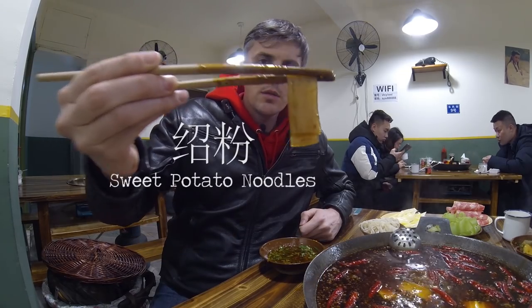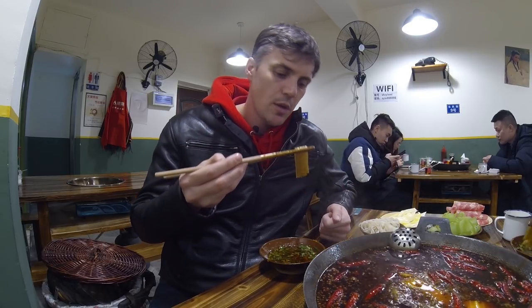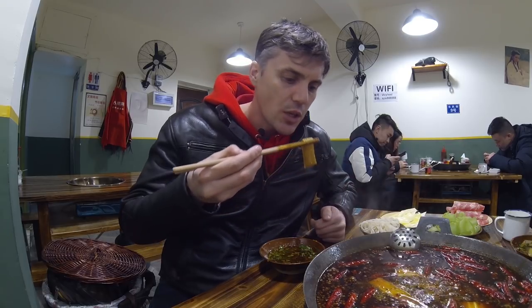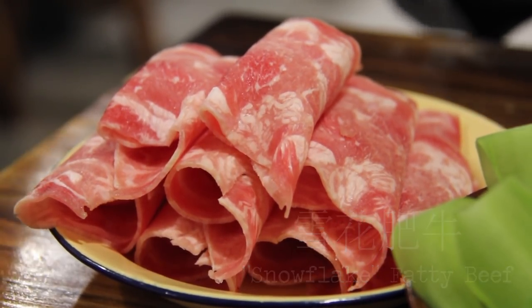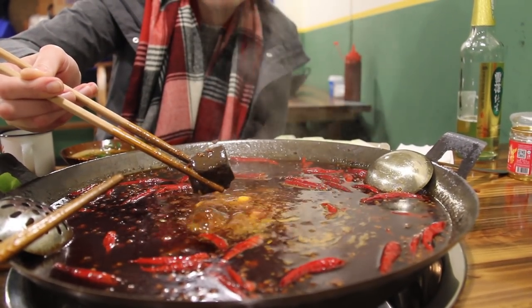This right here is sweet potato noodles — noodles made out of sweet potato starch. They're pretty good. They suck up that hot pot flavor and they're chewy — kind of a cool texture. Some people hate them for the slippery, slimy kind of thing, but those noodles are good.